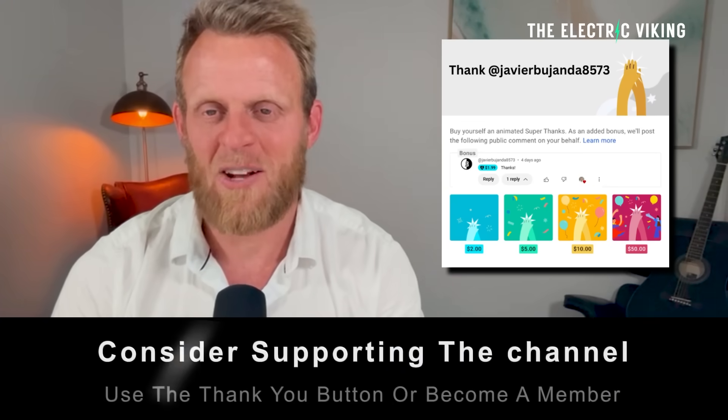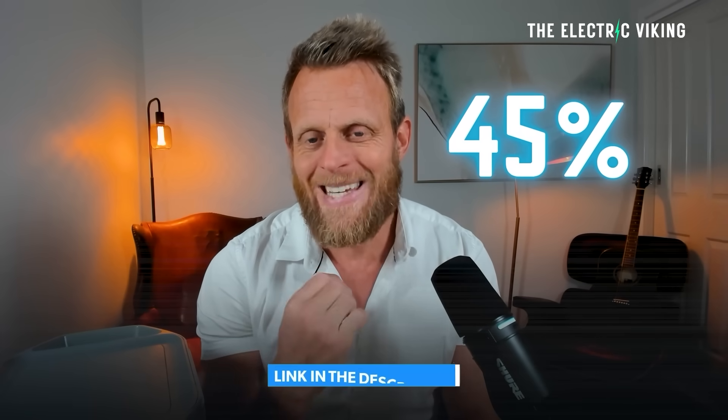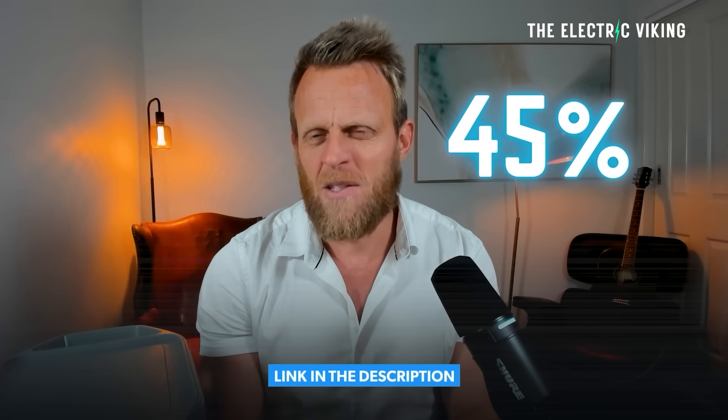I'm Sam Evans — welcome to the channel. I've got an EcoFlow Delta 2 and the Delta Pro, which is about four times bigger. I've used them over the past two months many times. There have been electrical problems in the house and massive storms here in Australia — they've been absolutely game-changing, life-saving. There's up to 45% off sale — link in the description — I think that's on for the next three weeks, so click that link and get one of these batteries for a really good price.